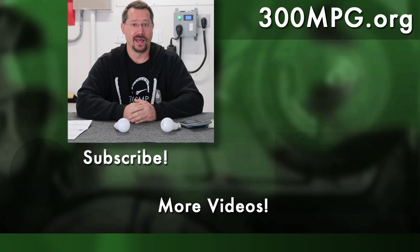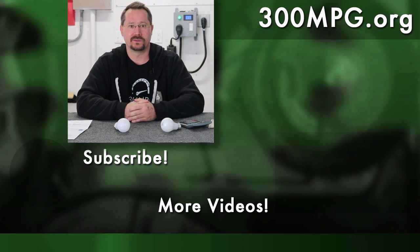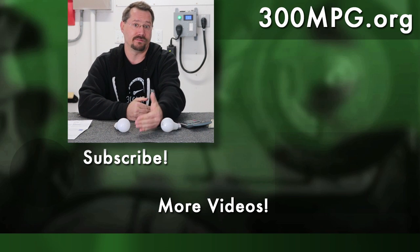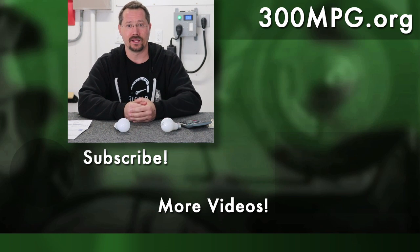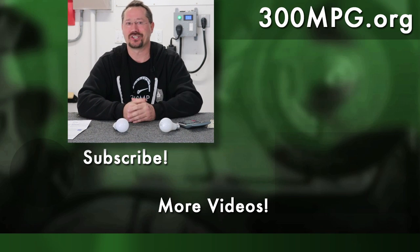If you like these videos, please like, comment, share, and subscribe. Check us out at 300mpg.org for the matching blog articles we always make to go with the videos. Lastly, we're now on Patreon — it takes a lot of time and effort to make these videos, and I want to get back into some major electric vehicle hands-on projects as well. Your support through Patreon is very welcome and very much appreciated. So until next time, stay charged up.